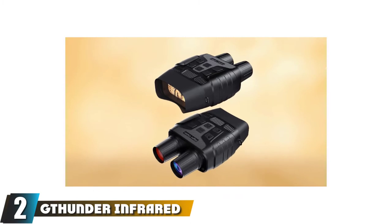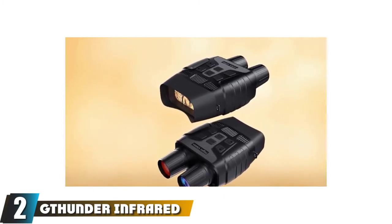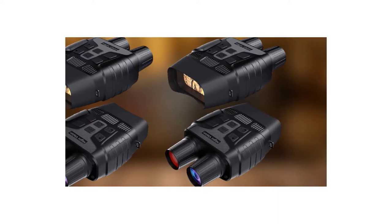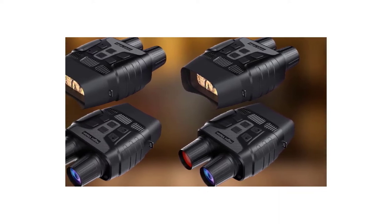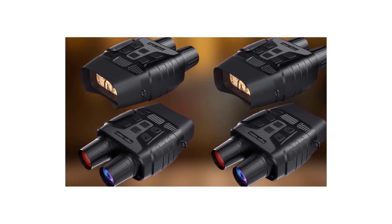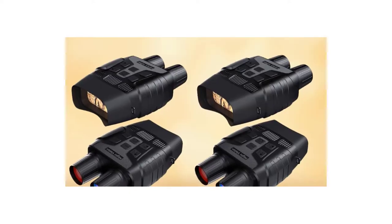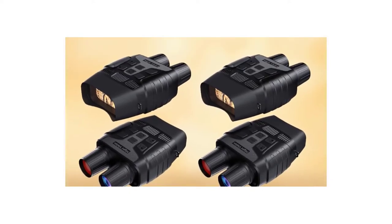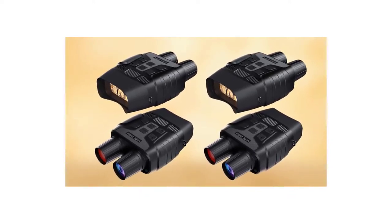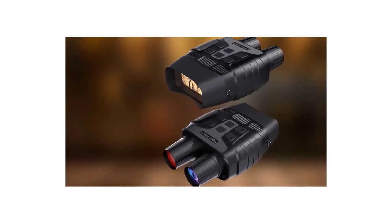Moving on to number two, we have the G-Thunder Infrared Night Vision Binoculars. Loaded with sophisticated technology, G-Thunder binoculars with night vision will meet the needs of even the pickiest users. Its strong infrared illuminator makes even complete darkness visible, while the 2.31-inch TFT display allows you to easily see every detail. It can also record video, which is why we picked it as our favorite. The powerful illumination is delivered by a 3W 800-50mm illuminator with seven adjustable levels for crystal-clear imaging regardless of light conditions.